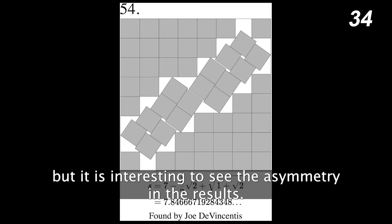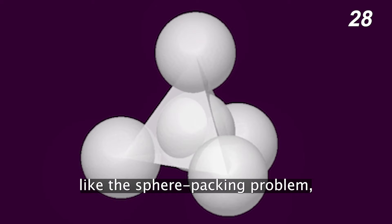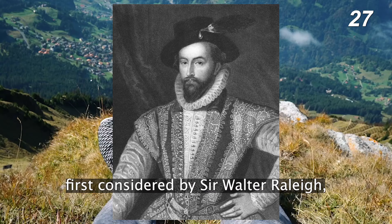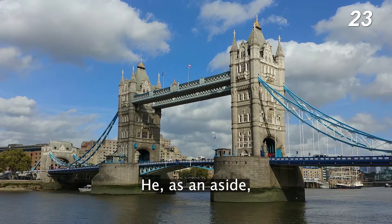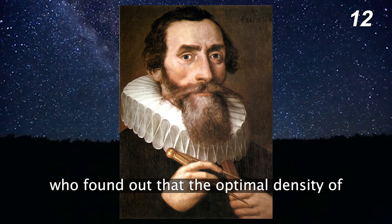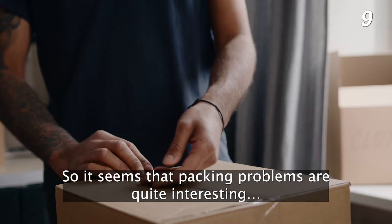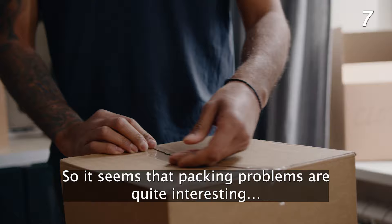But it is interesting to see the asymmetry in the results. There are 3D versions of these problems as well, like the sphere packing problem. First considered by Sir Walter Raleigh, famed English adventurer and writer — who was later imprisoned in the Tower of London three times and eventually beheaded — he wanted to know the most efficient way to stack cannonballs for his ships. The man who figured it out was none other than astronomer Johannes Kepler, who found that the optimal density of arrangements was about 74.05%. So it seems that packing problems are quite interesting, even if their results might not always be fair and square.